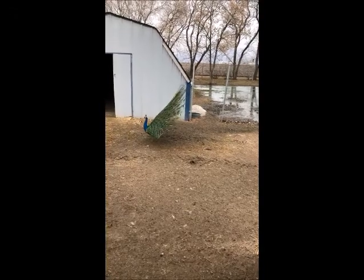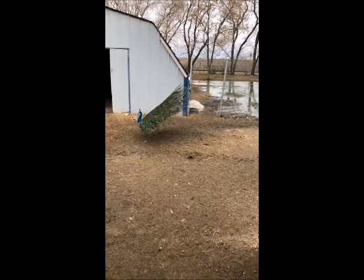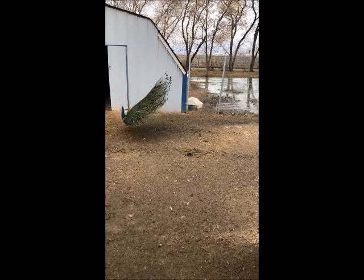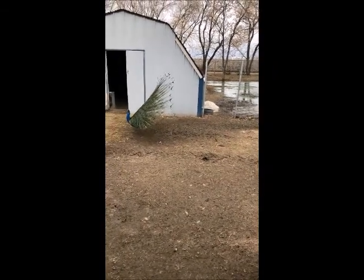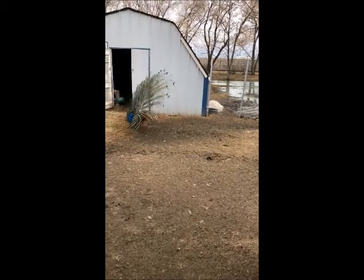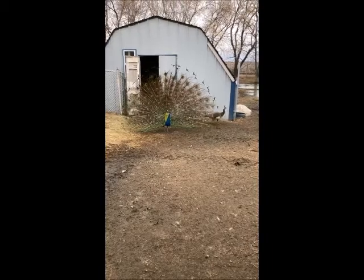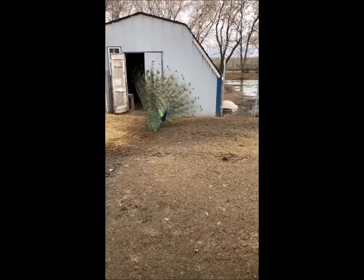Oh, he sees me — let's see if he keeps displaying. See how he pops it up — there's the full display! You'll see there's a young male behind him just out of the corner of either eye, and there's another female. Of course he turns right away as soon as he sees the females, turning toward them to show off his bright colors.